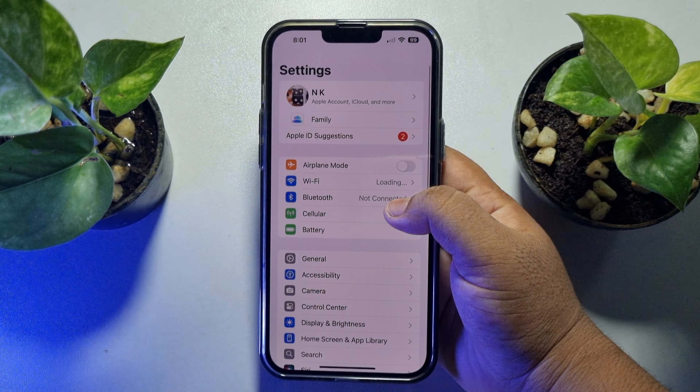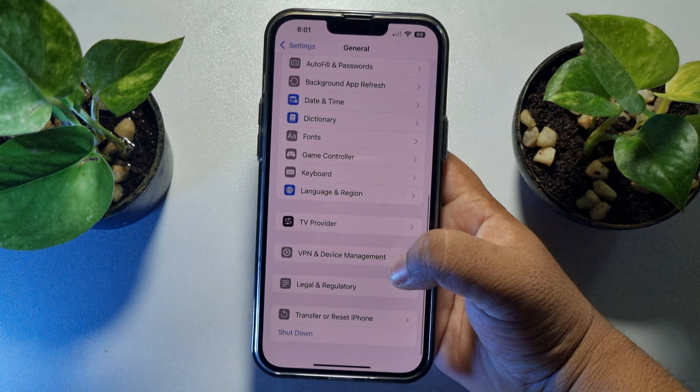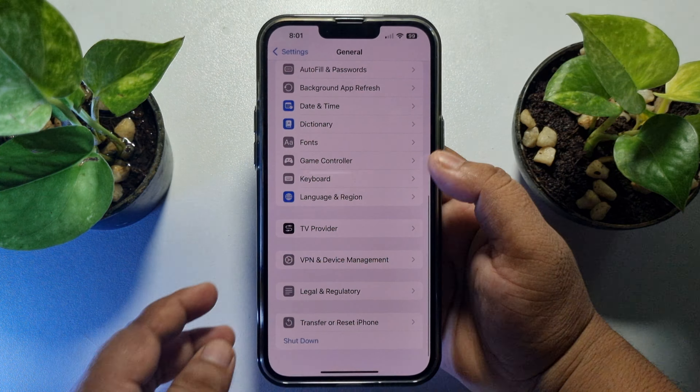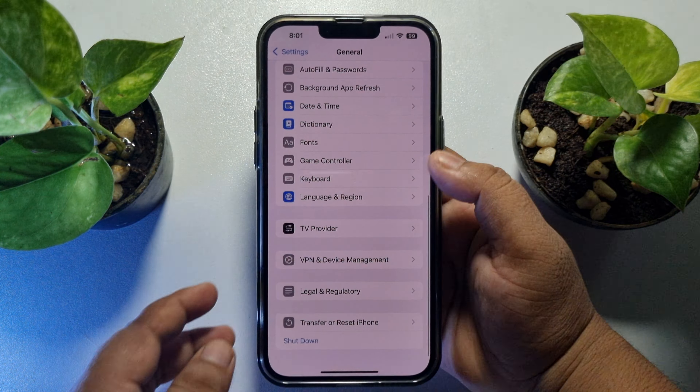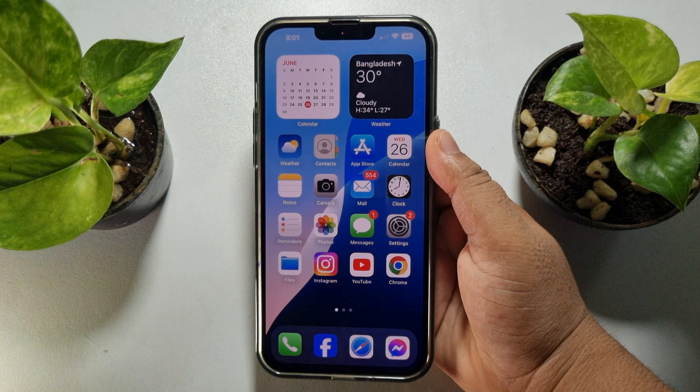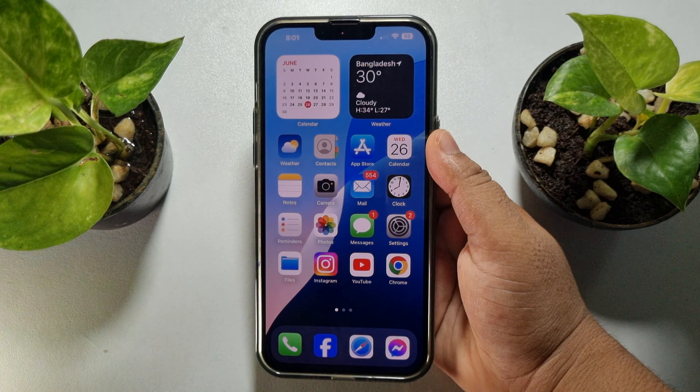If you're still having the same error with Siri not working, you have to reset all settings. Before resetting, make sure to back up your iPhone. Then go to General, tap on 'Transfer or Reset iPhone', tap 'Reset', and tap 'Reset All Settings'. After that, your Siri should work.